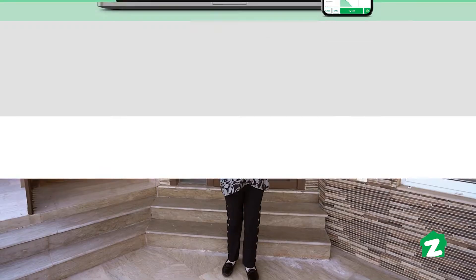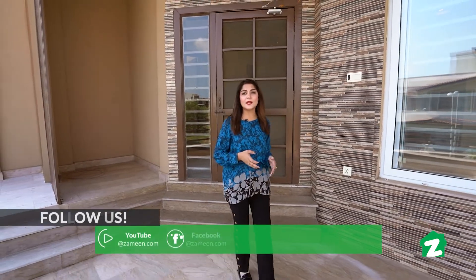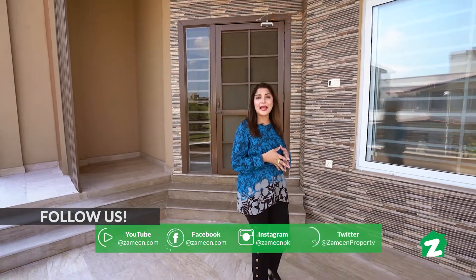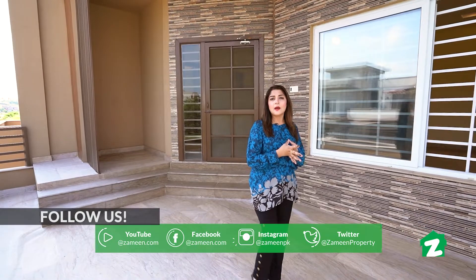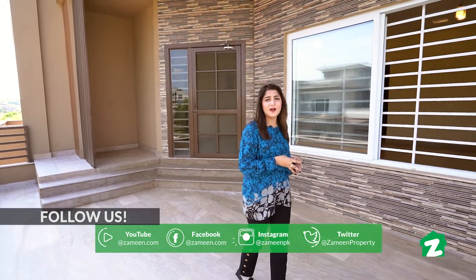This was our video. Please subscribe to our YouTube channel, like and share, and follow our other social media handles. Allah Hafiz.